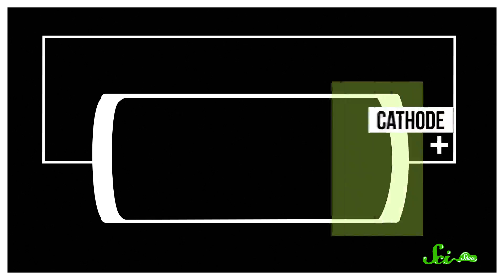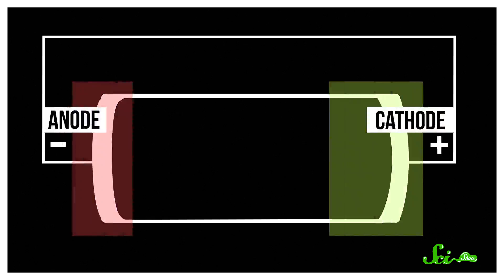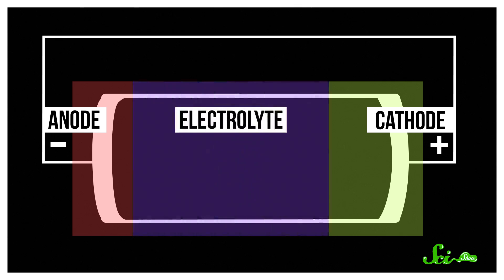A battery is made of a positive electrode called a cathode and a negative electrode called an anode. These electrodes connect by a liquid or gel called the electrolyte, which lets charged particles move around. The chemical reactions inside a battery generate electrical energy as electrons or ions flow from one electrode to the other.